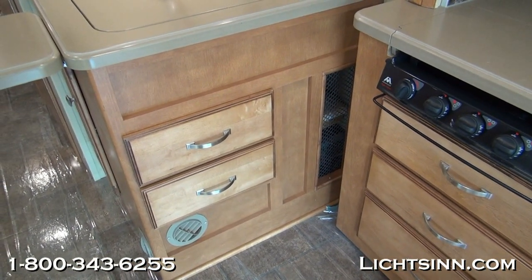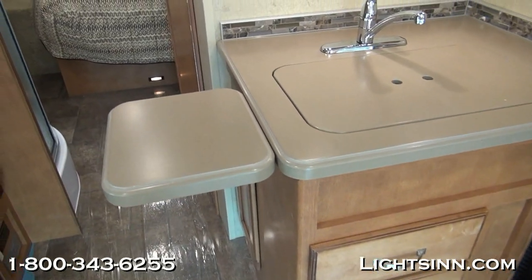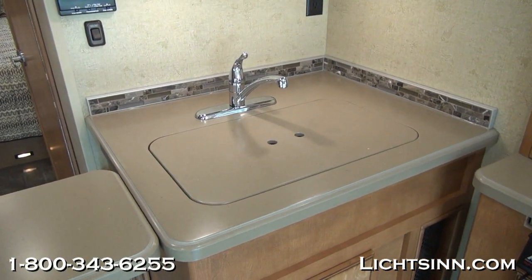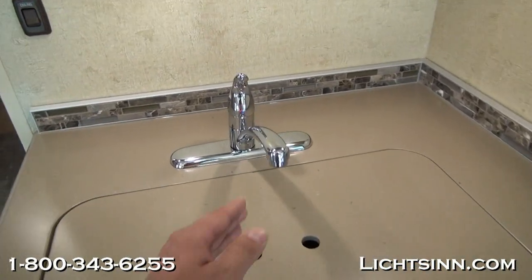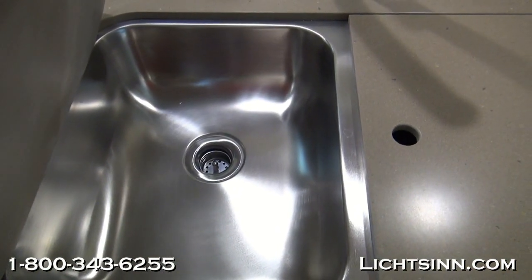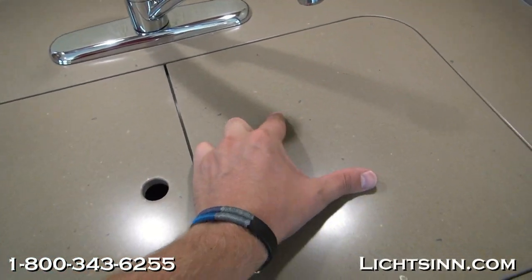Underneath the sink we include the water purification system option as well as a Corian countertop extension — all geared toward maximizing countertop space. We continue the trim with that beautiful backsplash into the bullnose molding above the Corian countertops, and an oversized dual-basin stainless steel sink is included.